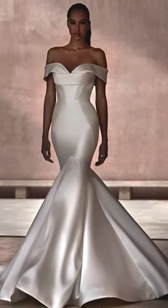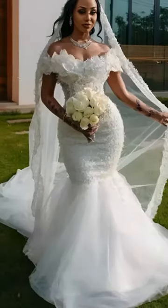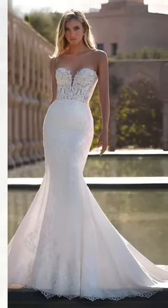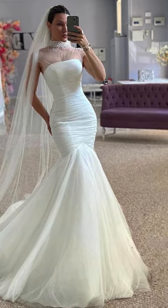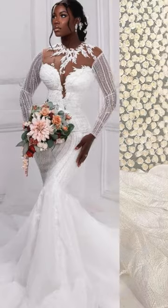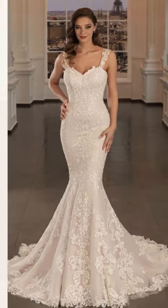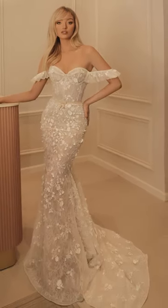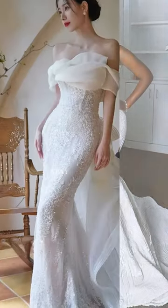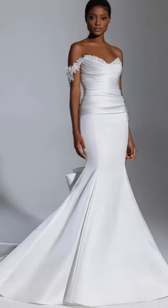Now let's shift gears to the sleek and mesmerizing world of mermaid dresses, designed to celebrate the beauty of womanly curves and graceful lines. These gowns are crafted to accentuate the natural elegance of the wearer, creating a stunning silhouette. From flowing trains to intricate embellishments, mermaid dresses exude graceful allure. Whether adorned with delicate lace or subtle detailing, these dresses are a canvas for timeless beauty and sophistication, perfect for brides seeking an effortlessly elegant and captivating look on their special day.